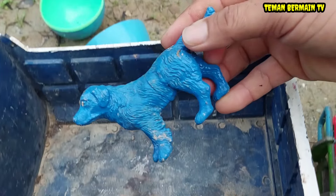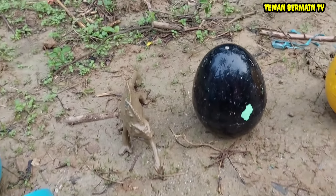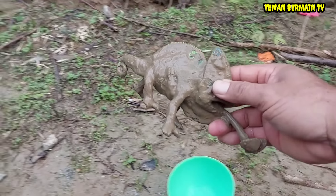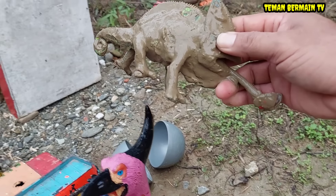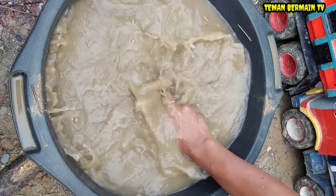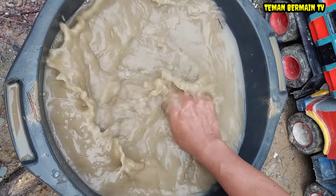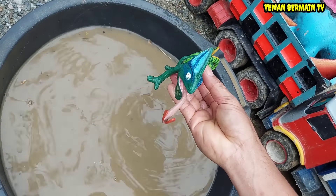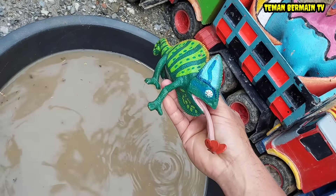Wow, mantap sekali! Lihat ada hewan yang kotor lagi. Kira-kira ini hewan apa ya teman-teman? Kita cuci lagi dulu ya. Ternyata ini hewan yang berwarna hijau, namanya bunglon.